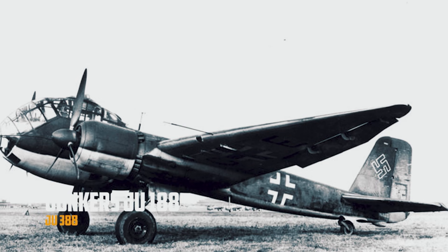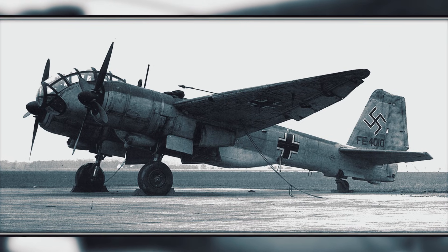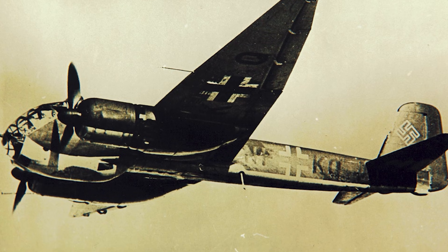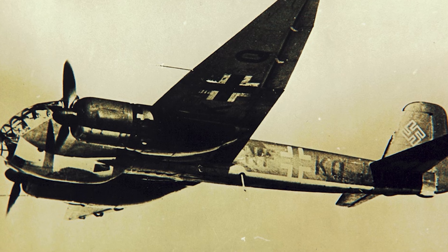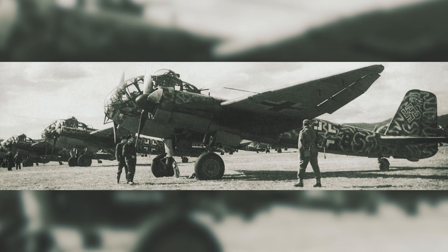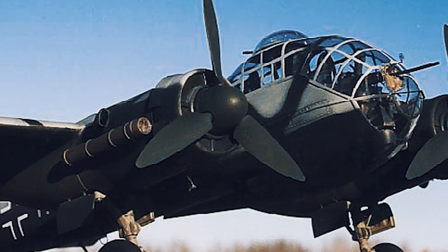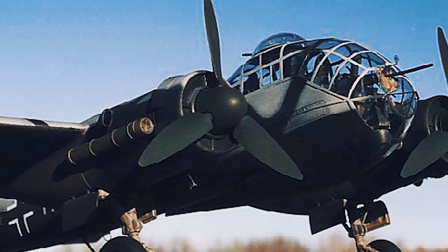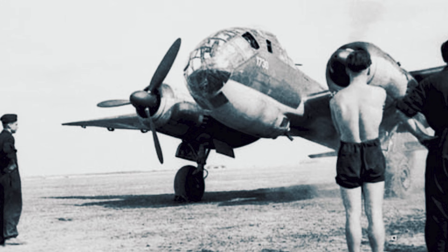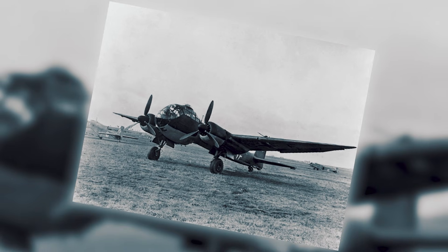Junkers Ju-188 / Ju-388. The Ju-188 and Ju-388 were what late-war evolution looks like when engineers refused to quit. Built on the bones of the Ju-88, these were slicker, more refined machines — cleaner aerodynamics, better speed, and in the right configurations a higher service ceiling that mattered when the fight moved upward. Depending on the variant, they were shaped for exactly what Germany needed most by then: high-altitude reconnaissance, high-altitude bombing, and night fighting — roles where a few extra miles per hour and a few thousand feet could mean the difference between getting home and not.